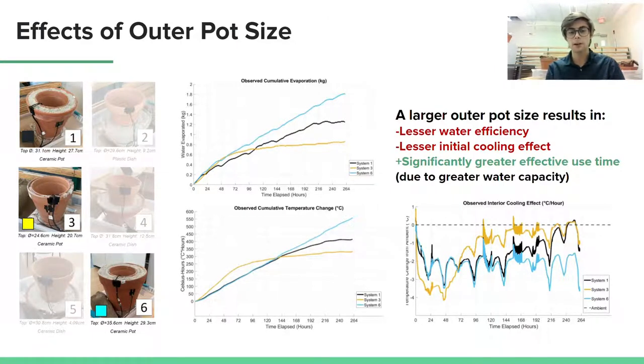In studying the pot-in-pot systems, it became clear that larger pots were less efficient in terms of water. However, I expect that this is because in smaller systems, each gram of water that evaporates has a comparatively greater effect on the interior pot, because thermal energy is not wasted on cooling the sand gap. Although they are less water efficient, larger outer pots have a much longer lasting cooling effect than their smaller counterparts, which is very apparent in this chart of Celsius hours over time.